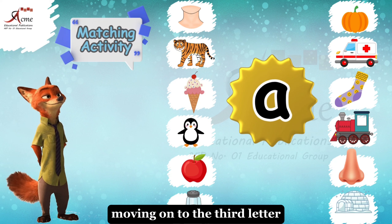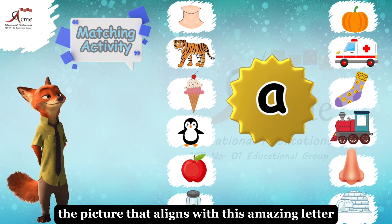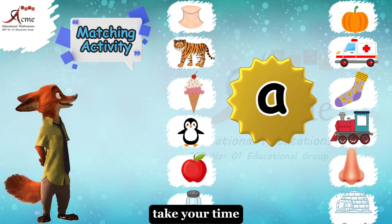Moving on to the third letter. Let's explore the letter A. Can you identify the picture that aligns with this amazing letter? Take your time.